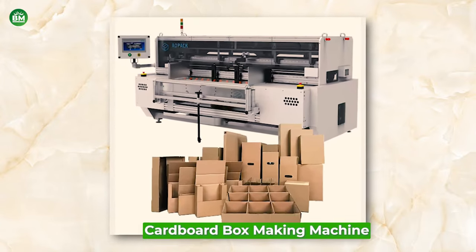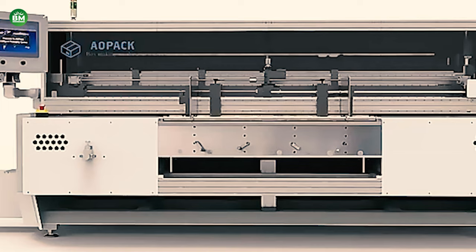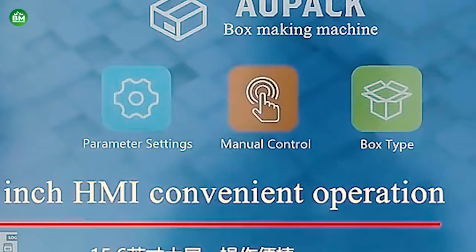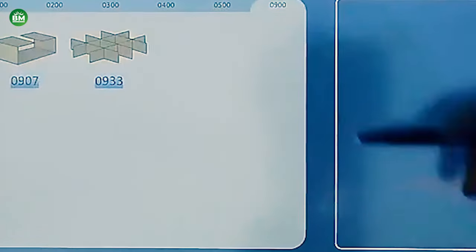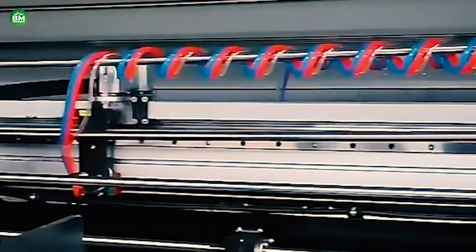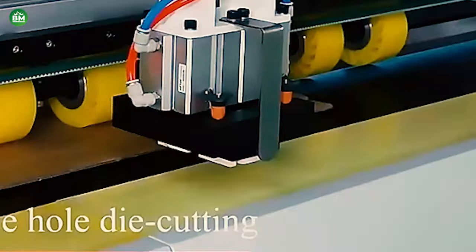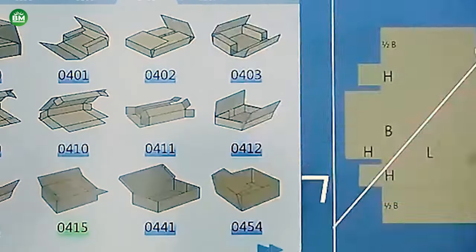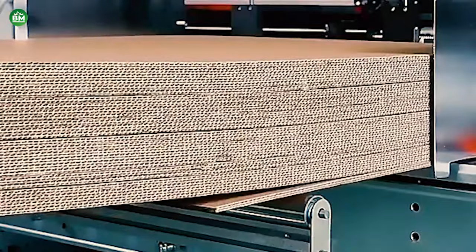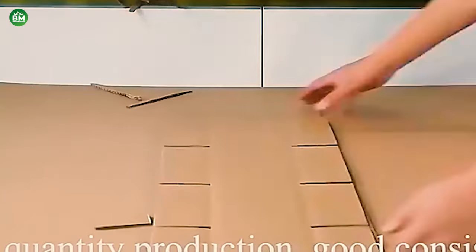Cardboard Box Making Machine: The cardboard box-making machine business is a crucial part of the packaging industry, providing essential equipment for producing custom shipping boxes. These machines are designed to meet the growing demand for bespoke packaging solutions, particularly in the e-commerce sector. Cardboard box-making machines offer a range of capabilities, from cutting and scoring to printing and gluing. They can produce a variety of box styles, including standard slotted containers, die-cut designs, and more complex shapes. Investing in a cardboard box-making machine can lead to significant cost savings by eliminating the need for pre-purchased box inventories and reducing shipping costs through better-fitting packaging.